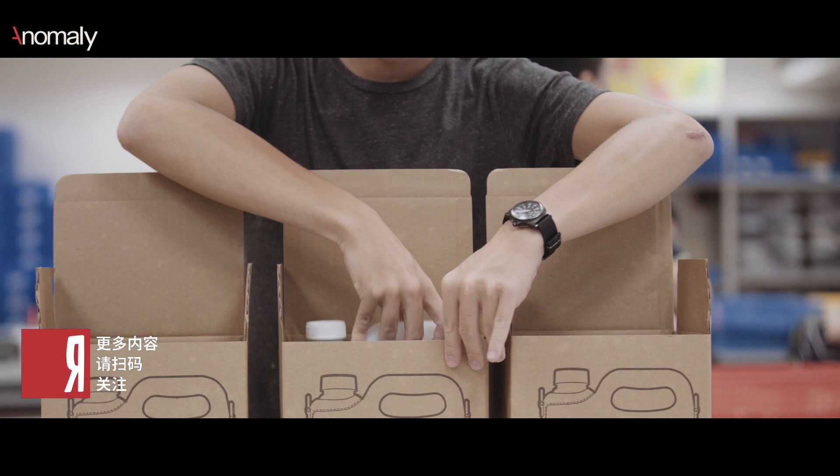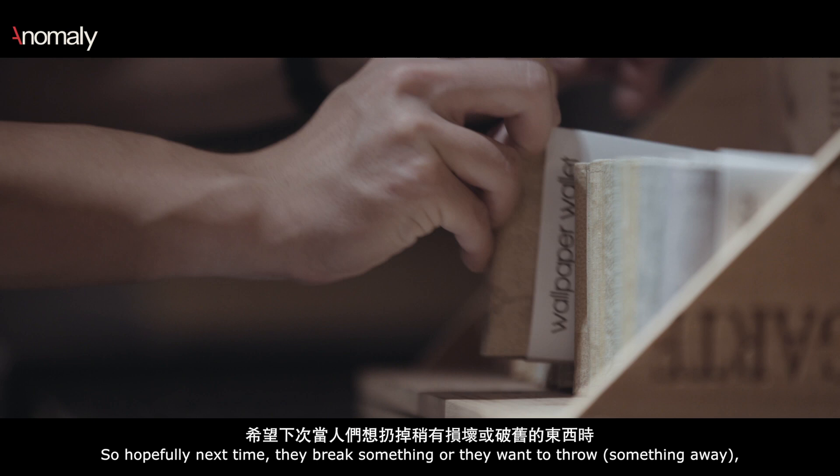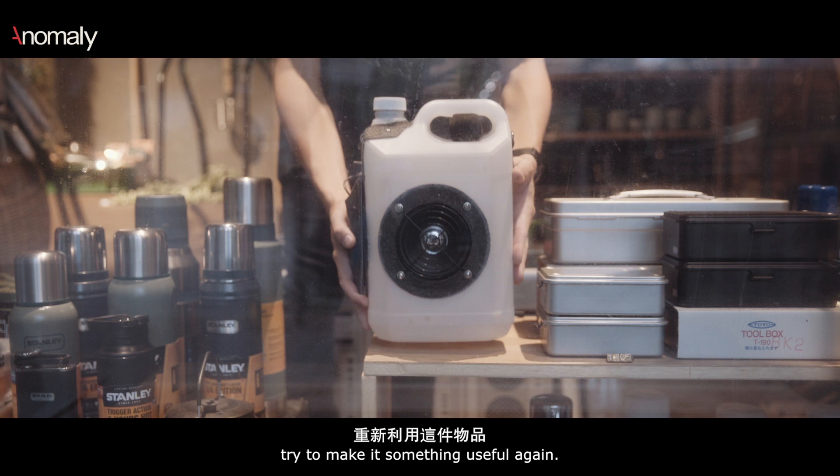People can actually see how much waste can be reused in a very useful way. So hopefully next time they break something or want to throw it away, they can actually be willing to spend some more time and effort to try to make something useful again.